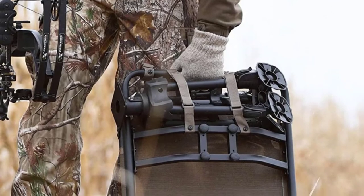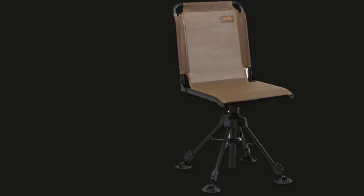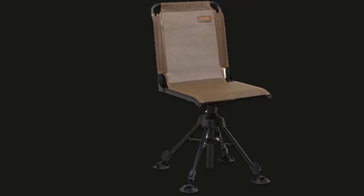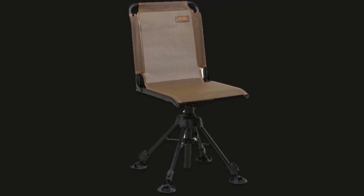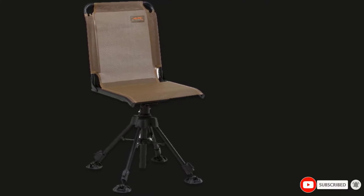At its lowest setting, the seat sits 19 inches off the ground and 23 inches at its highest, making it perfect for a variety of blinds and stands. The steel frame is rated to support loads up to a stout 275 pounds, although it would not be a good idea to max it out.